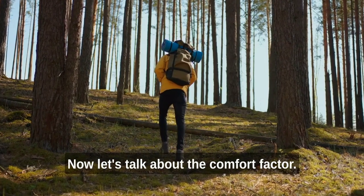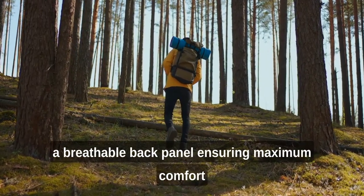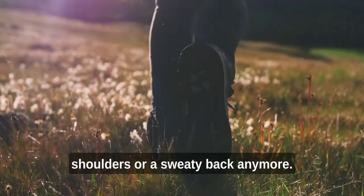Now let's talk about the comfort factor. This bag features padded shoulder straps and a breathable back panel, ensuring maximum comfort even during long hours of wear. You won't have to worry about sore shoulders or a sweaty back anymore.